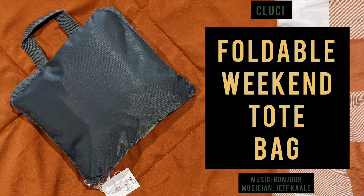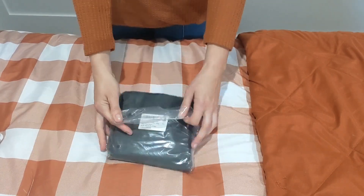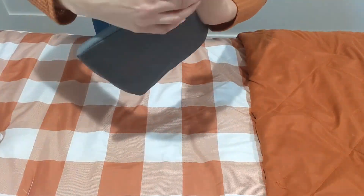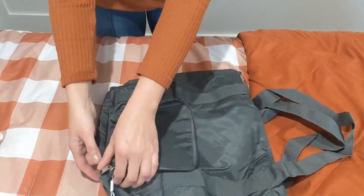This foldable weekend tote bag is from one of my favorite brands. I've only had great quality products from this brand. As you can see, it comes nicely folded, which is so great for storage or to throw in the suitcase when you're traveling.